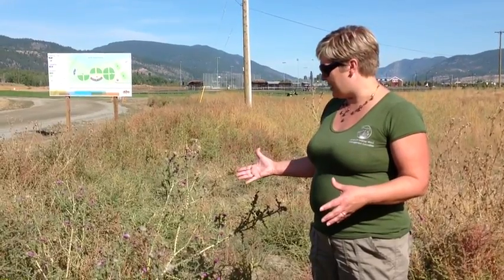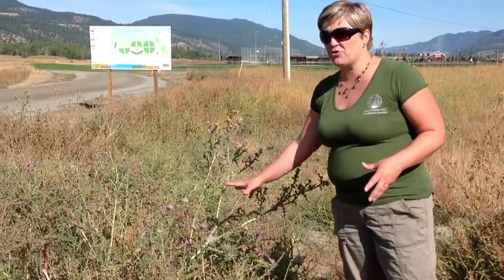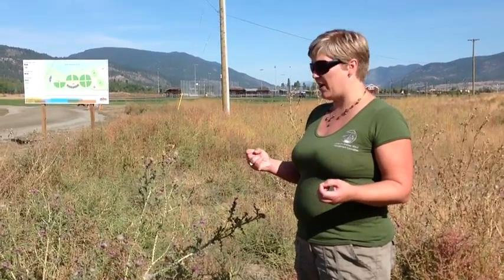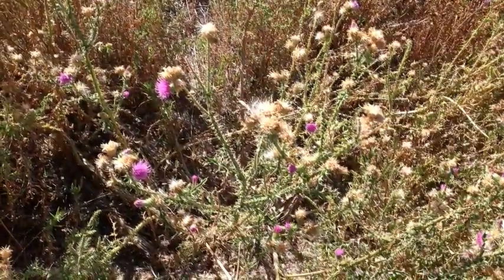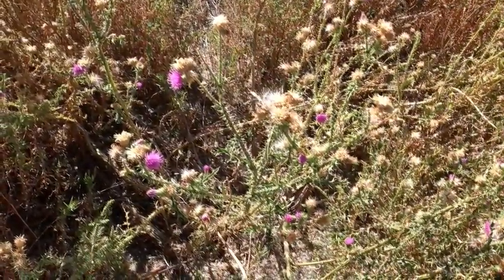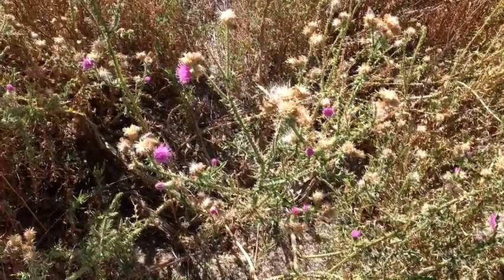Plumeless thistle has big thorns that grow throughout, it's stiff, and it produces seed-borne seeds so it can spread quite rapidly. This is one of those plants that is an actual physical barrier to recreation and land use.